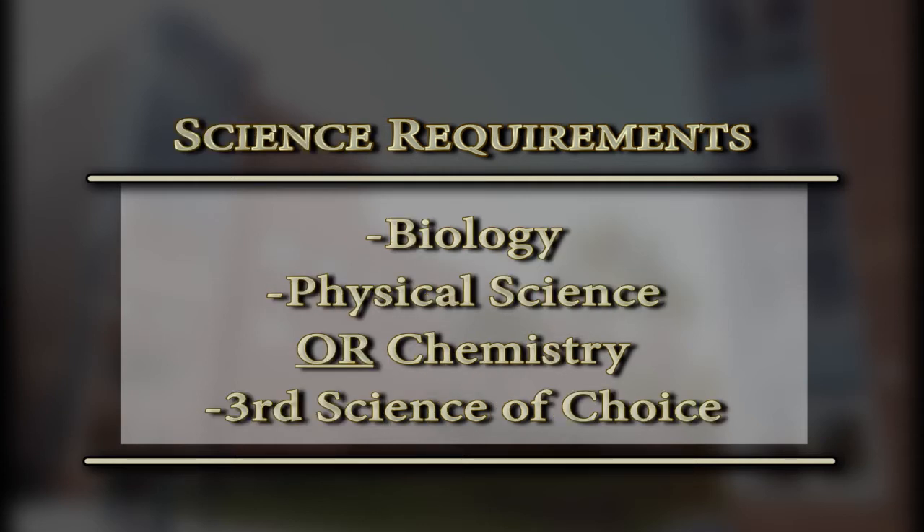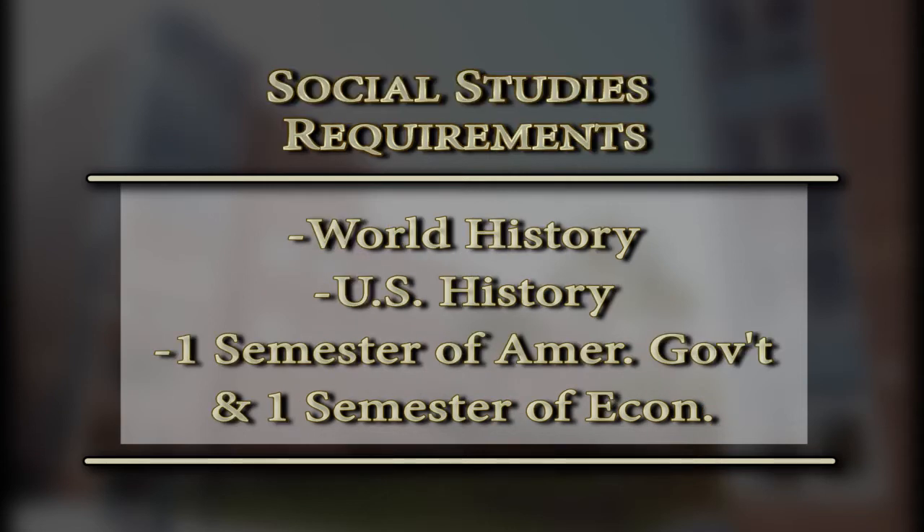In science, you require three credits. You will take Biology — typically students take that in ninth grade — then either Physical Science or Chemistry, and your third year would be an elective science course that you pick. In social studies, you also need three credits. As a 10th grader, you take World History. In 11th grade, you take US History. And as a 12th grader, you take one semester of US Government and one semester of Economics.